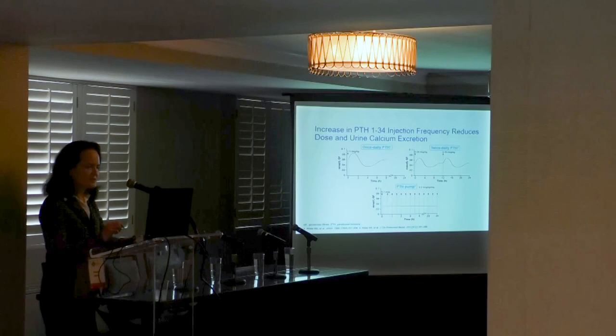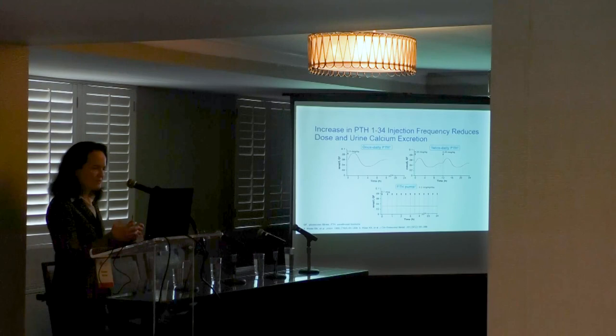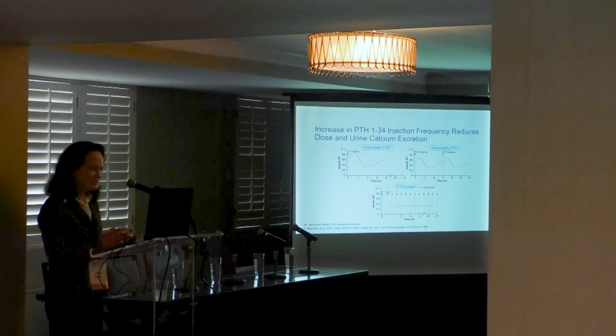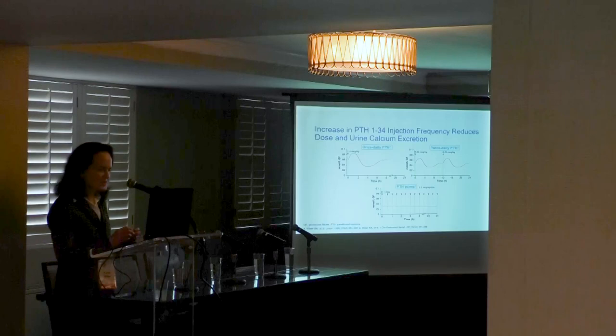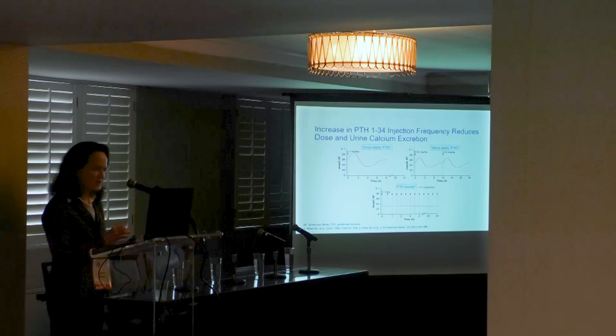To summarize, with increasing injection frequency — the progression from once daily to twice daily injections and then to PTH delivery by pump — the daily PTH dose is reduced by half with each step. The urine calcium excretion level and amount of fluctuation are also reduced, and with the pump there is essentially no fluctuation in urine calcium excretion. The pump is the method of delivery that best mimics normal physiology.